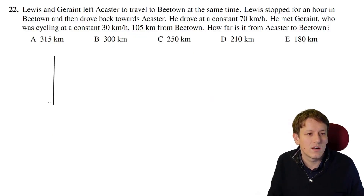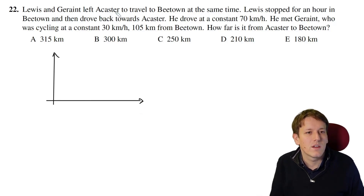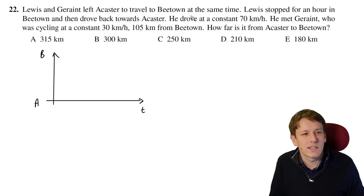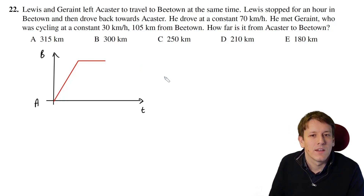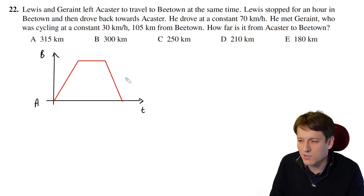For question 22, let's draw a distance-time graph to visualize what's going on. I've got time on one axis, and we're going from Acaster to B Town. Lewis goes at a constant 70 kilometres per hour from A to B, then stays there for an hour, and then comes back from B to A at the same speed. So this return line has the same gradient but negative — that's what Lewis is doing.